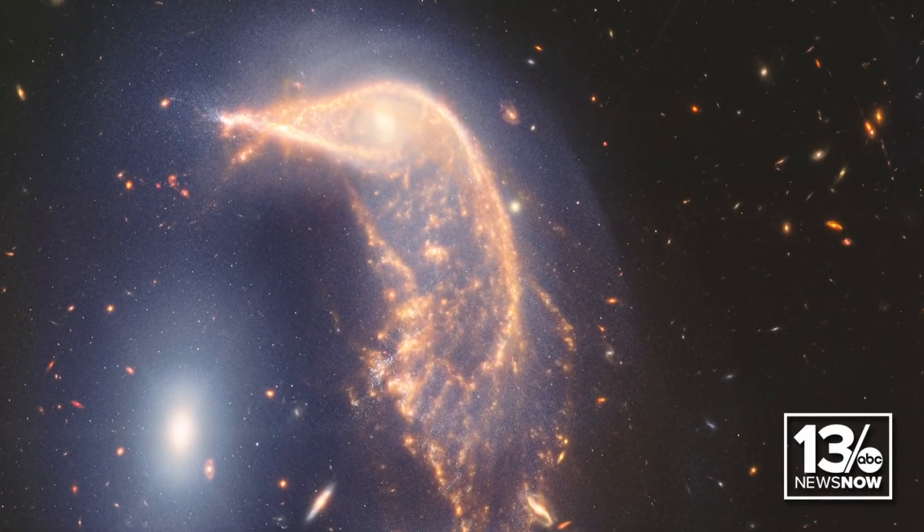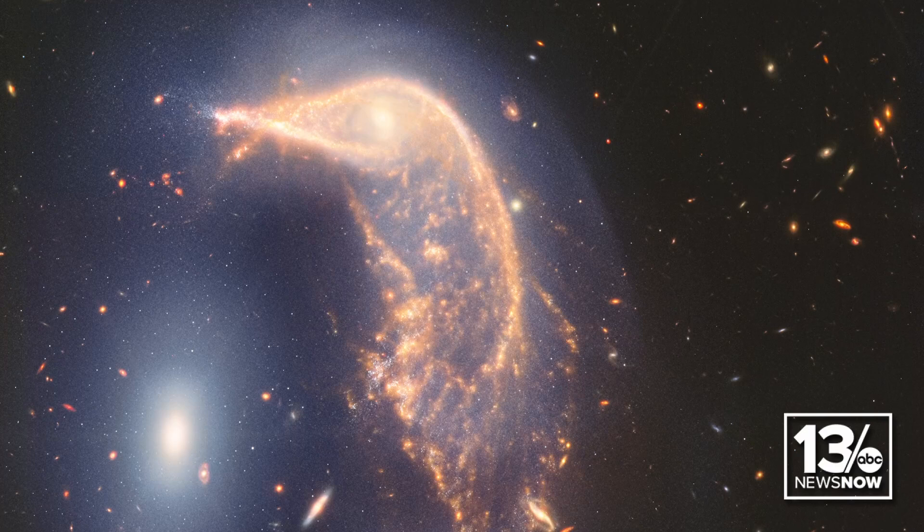Eventually they'll merge together into one larger galaxy. Images like this are beautiful to look at, but they also tell us about how the universe builds up large galaxies.